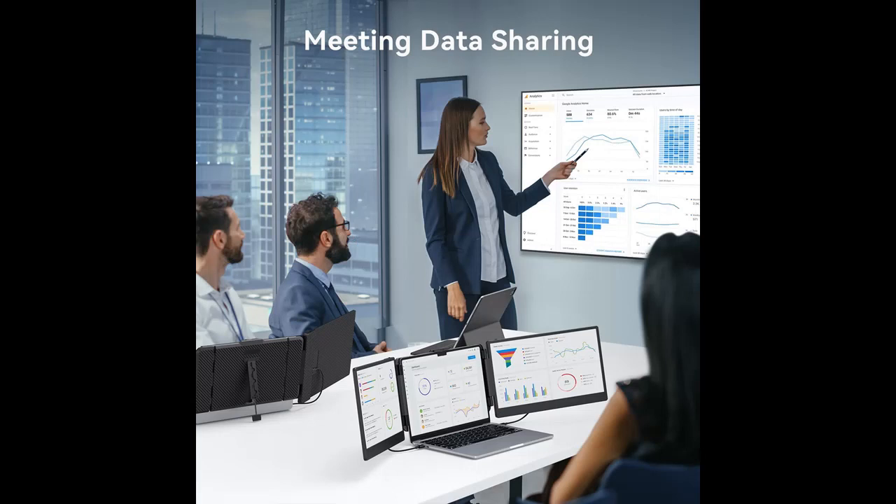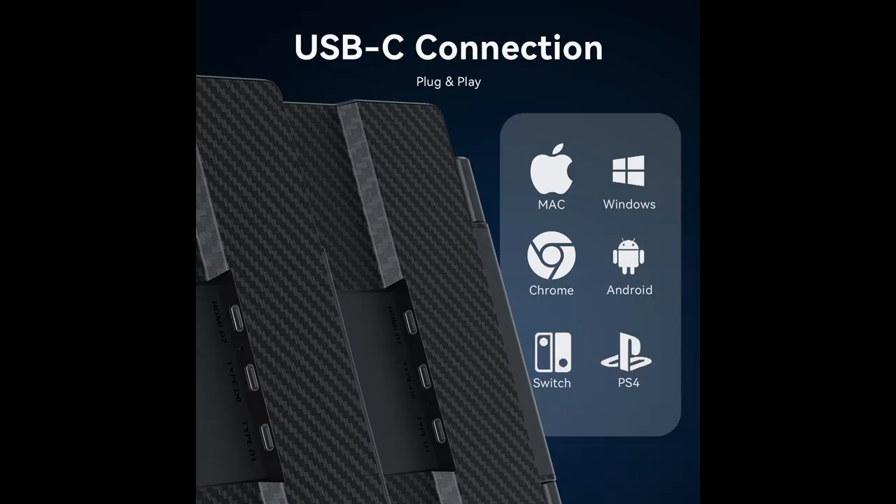Next, we introduce some reasons why you should choose this product. Widely Compatible: this portable external monitor works with 13 to 17.3-inch laptops, compatible with Windows, Chrome, Mac, and Switch. Note: not compatible with M1 or M2 chip MacBooks.